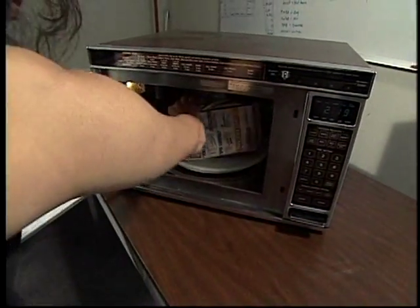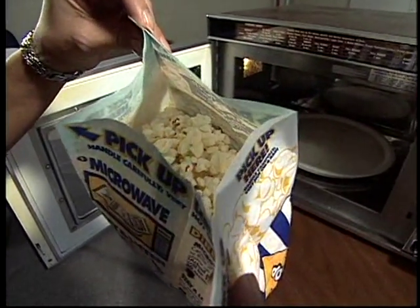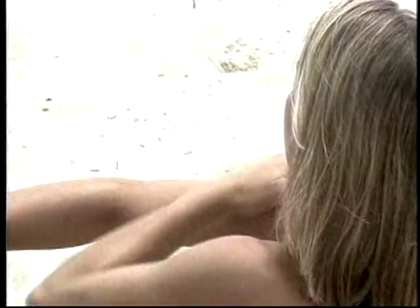Other examples of radiation are microwaves that cook popcorn in a few minutes, infrared light which restaurants use to keep food warm, and ultraviolet light which causes our skin to burn.